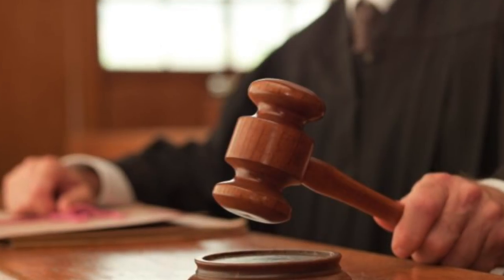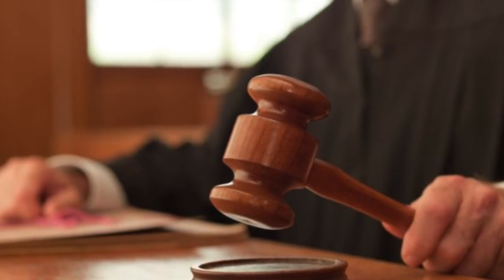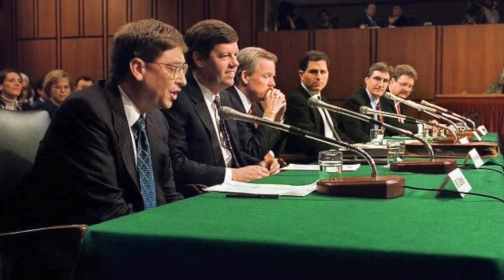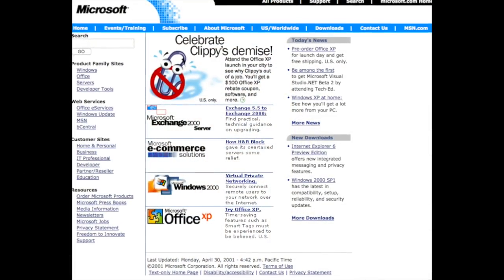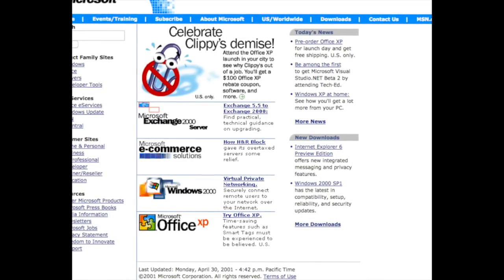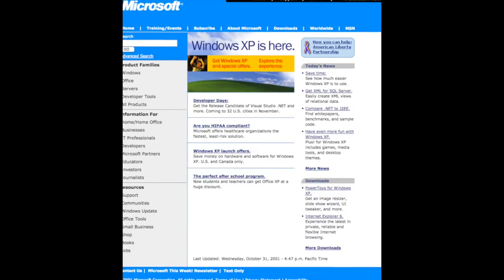Now in 2000, the judge overseeing the case ruled that Microsoft had to be broken up into two separate entities — one to make the operating system, and another to make other software like the internet browser. But Microsoft fought the judgment by filing an appeal and making another argument on their website with an article titled 'Microsoft Urges Court to Dismiss Government's Breakup Proposal.' And again, they were successful. In 2001, the Justice Department announced they were no longer seeking to break up Microsoft, and instead decided to pursue a less serious antitrust penalty. As that legal battle came to an end, Microsoft's website quickly returned to normal, featuring news like the demise of Clippy and pre-order availability of Windows XP. And when that operating system actually launched, Microsoft's website was slightly remodeled to reflect the design language used in Windows XP.